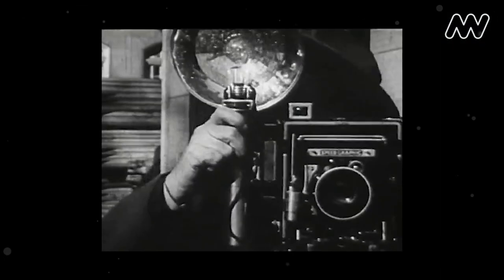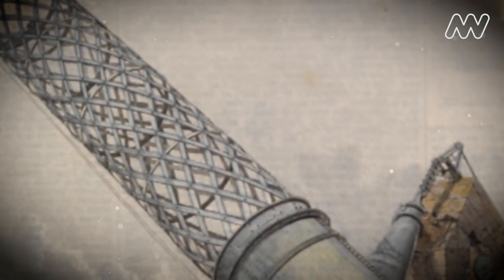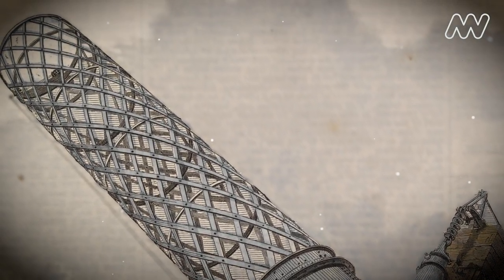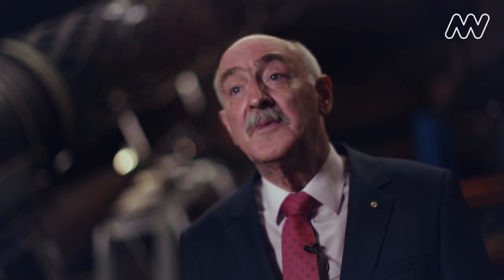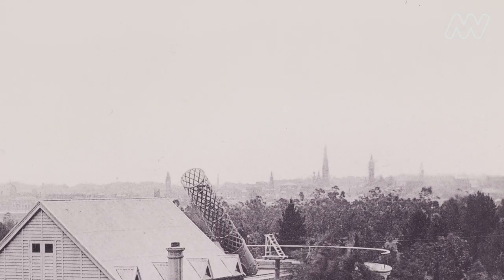But photographs themselves are a relatively new technology. This is a sketch observed by the Great Melbourne Telescope in the late 19th century. The Great Melbourne Telescope has had a very unusual career — it was the biggest telescope in the southern hemisphere. This was Melbourne in the ascendancy towards the end of the 19th century.